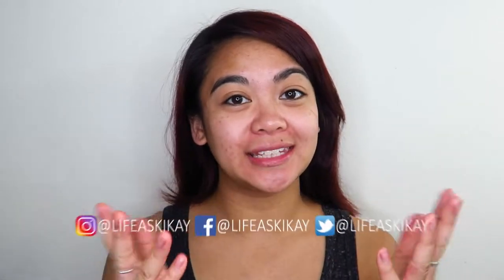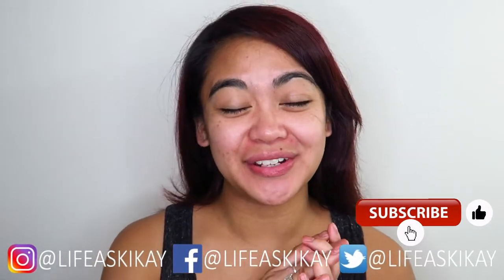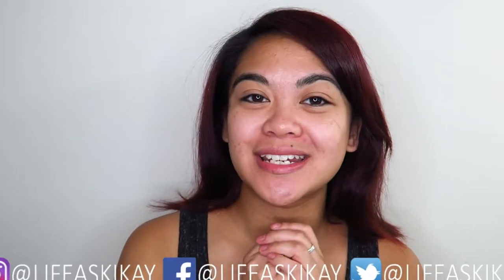Hey, what's up you guys? It's Judy here with My Life as Kikai. On this channel, I create videos on product reviews, makeup tutorials, and lifestyle advice with the aim to entertain, educate, and enrich the lives of others. So if you're new here, please consider subscribing — I would love to have you join the Kikai family. And if you're returning, then welcome back.